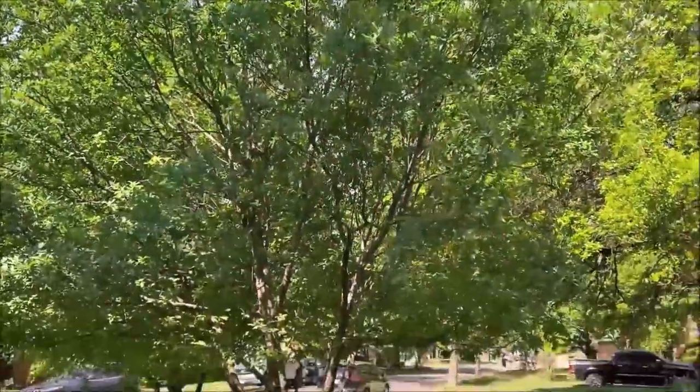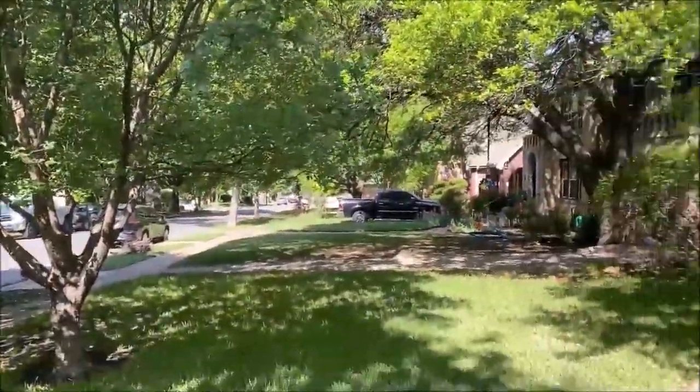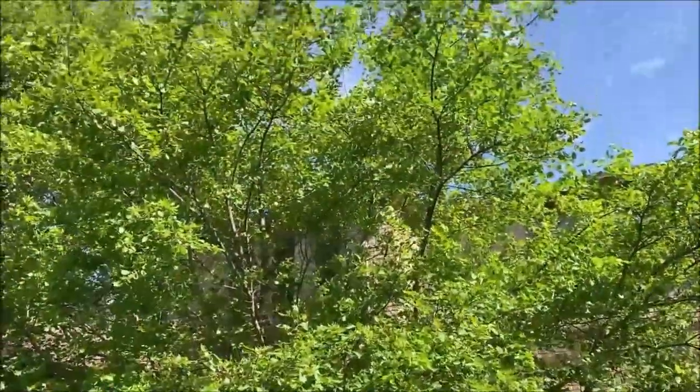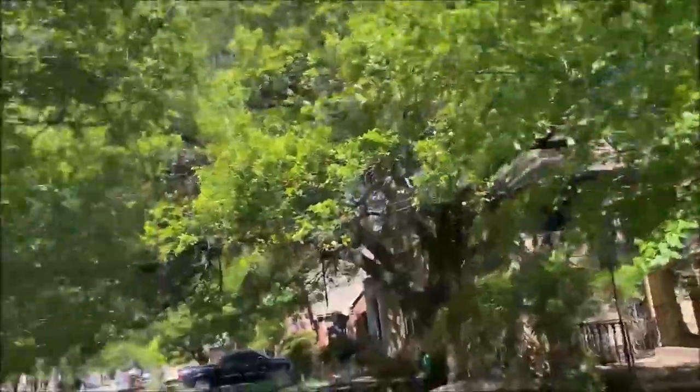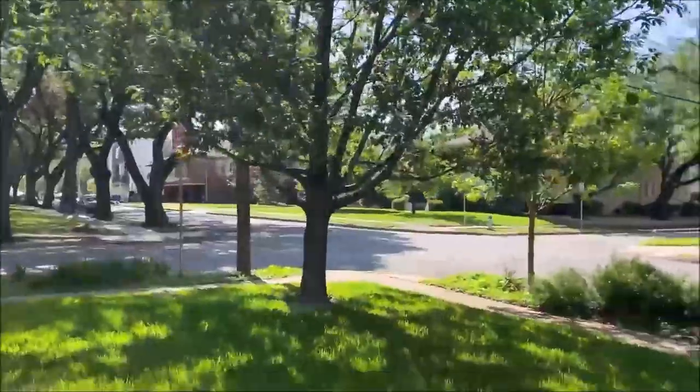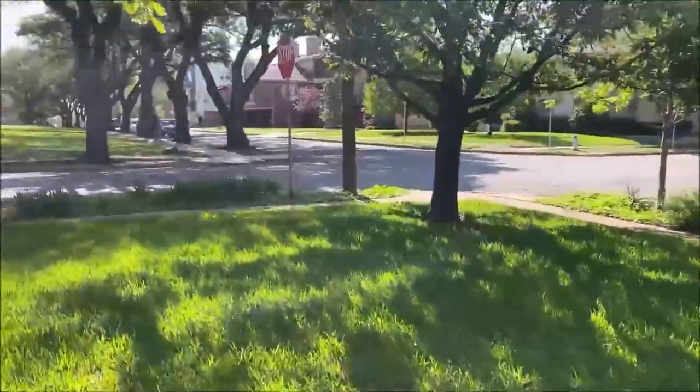Lacy oak has beautiful color on the new foliage in the spring and then a very unusual orange fall color. Here's another view of the trident maple, giving you a little different angle so you can get out of the sun.